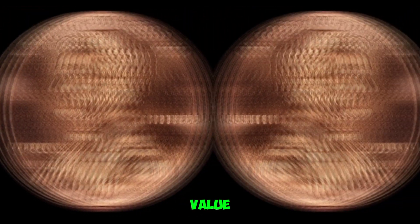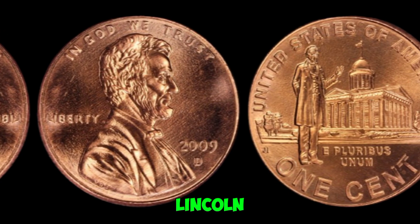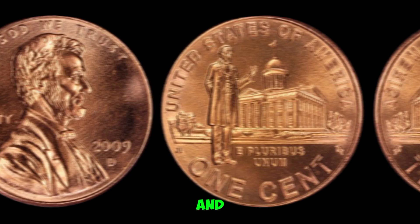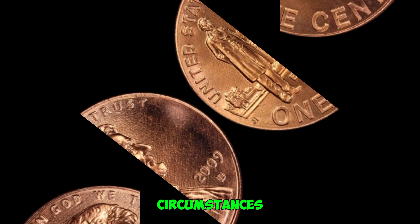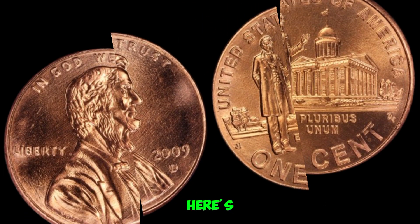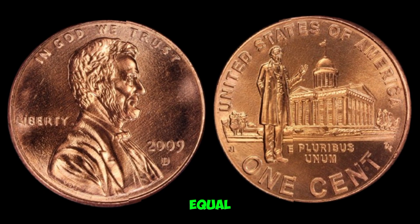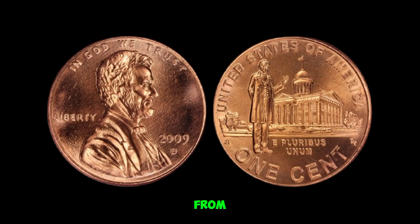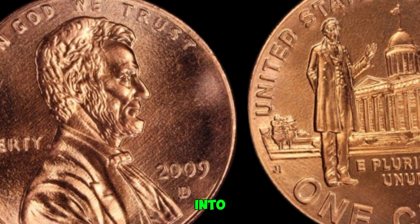Before we jump into its value, let's set the stage. The 2009 D-Mint Mark Lincoln penny was part of a special series commemorating Abraham Lincoln's bicentennial and the 100th anniversary of the Lincoln penny itself. These coins were minted under unique circumstances, making them rare from the get-go. Not all 2009 D pennies are created equal. Some exhibit errors or variations that collectors go crazy for — from doubled dies to missing mint marks — these anomalies can turn a penny into a collector's dream.